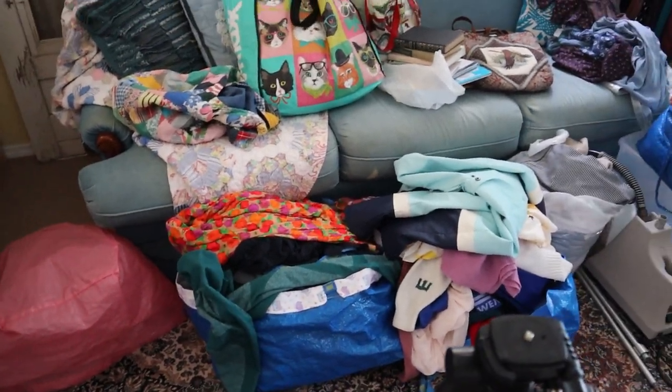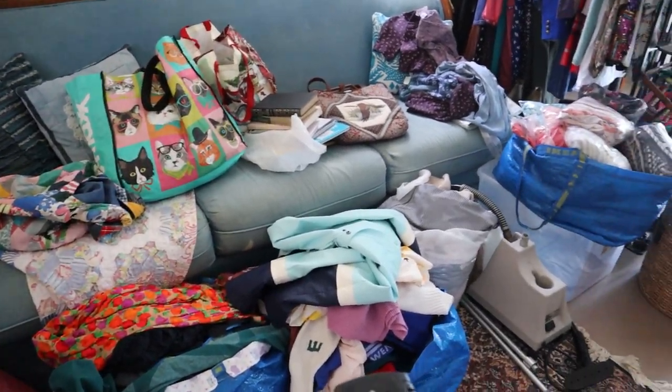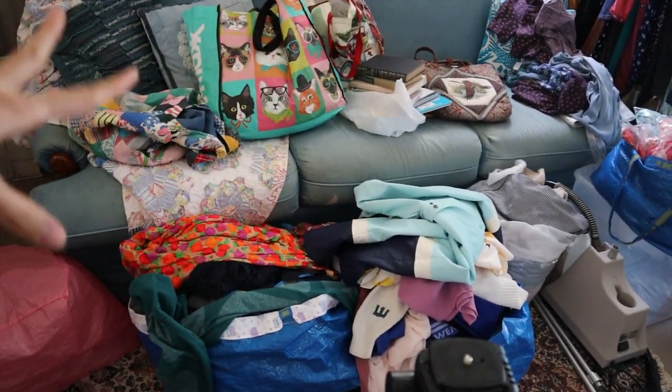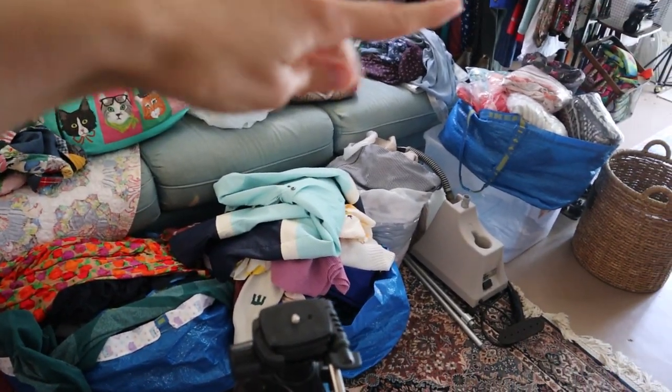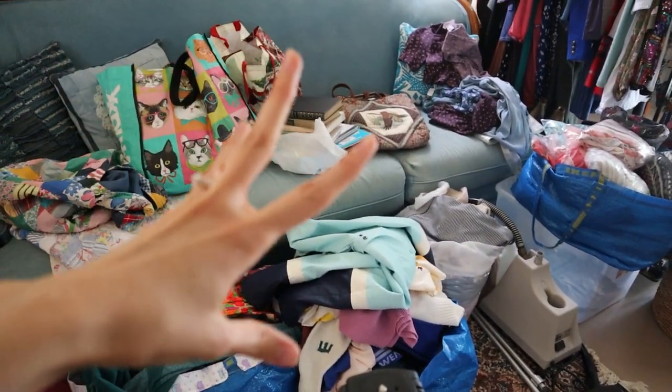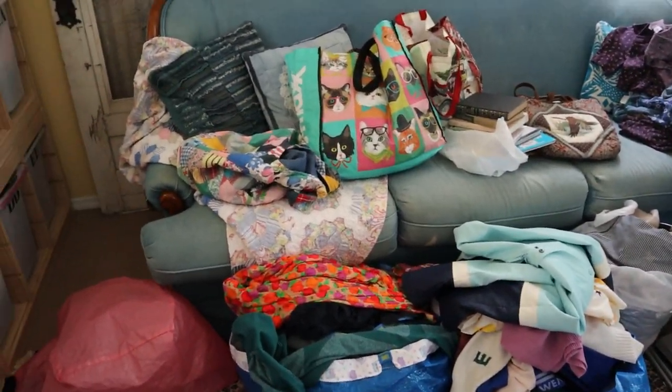Alright, so this is the situation we're looking at here. Just wanted to be real with you before I started filming. This is all of the stuff I bought yesterday. There's some listed inventory that's overflowing, some other things I bought this weekend. It's a mess.